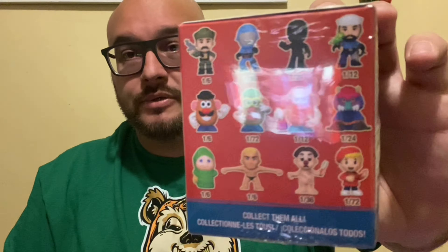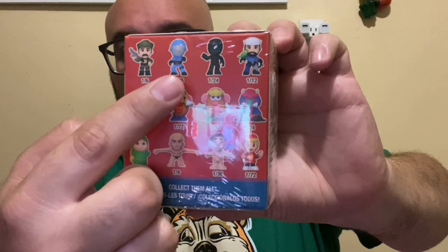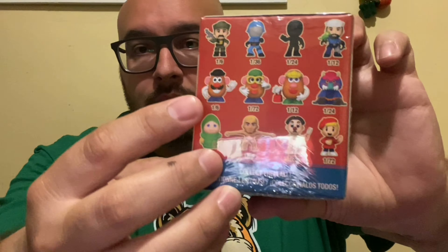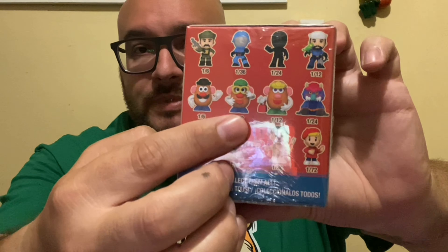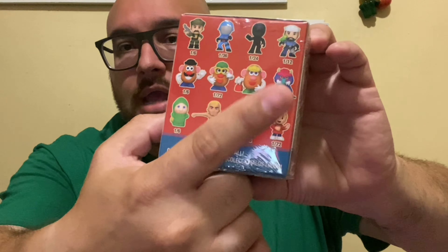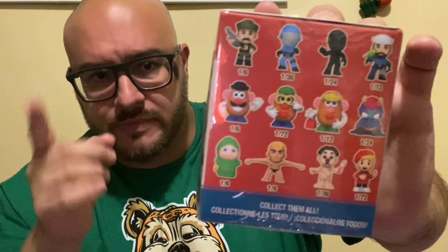I am after the My Pet Monster. As you can see, we have G.I. Joe's — we have Gung-Ho, Cobra Commander, Snake Eyes, Shipwreck, Mr. Potato Head which is one of six, Mrs. Potato Head, the child potato head, My Pet Monster which I am after, Glow Worm, Stretch Armstrong, Operation, and I believe this is either Bazooka Joe or something else.